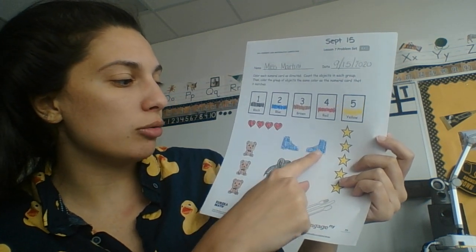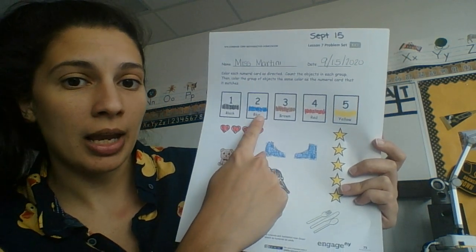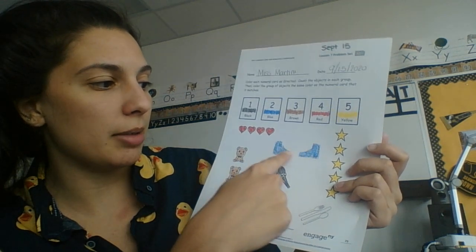The next one I had were these shoes. So I had one, two. I found the number two, and it said blue, so I colored them in blue.